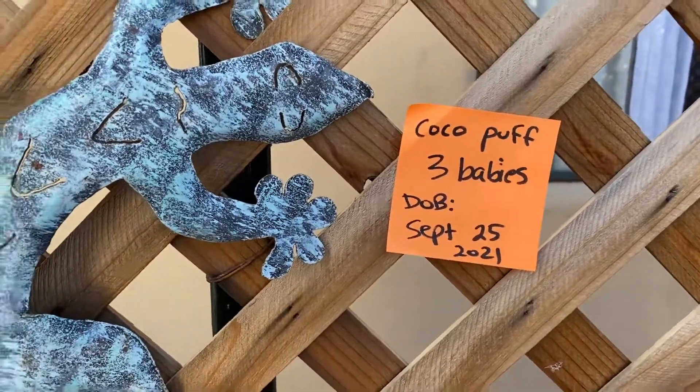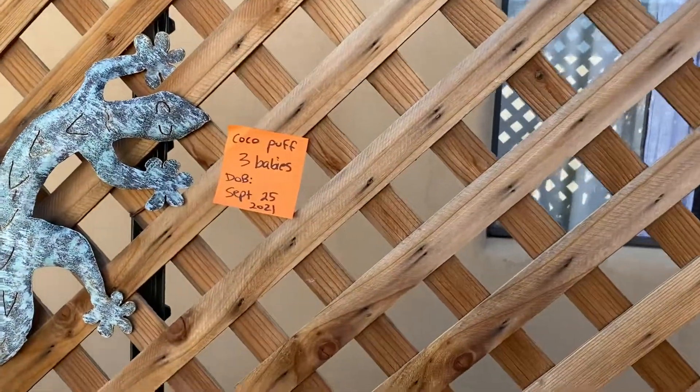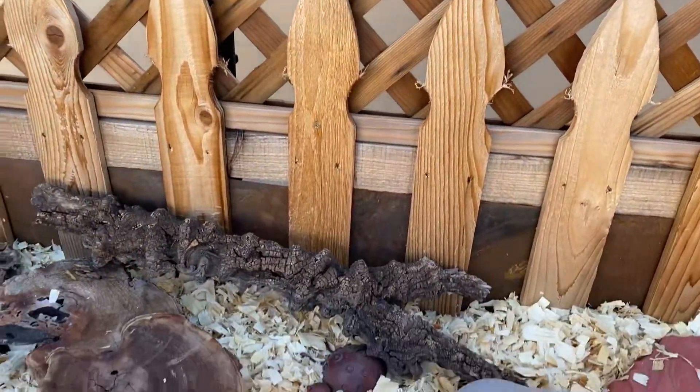Hi, this is Crystal. Hi Morgan. This is Cocoa Puffs — three babies born on September 25th. This is a really dark litter; I only have three of them.